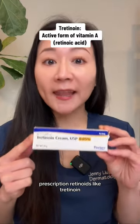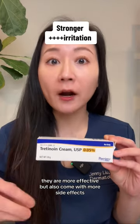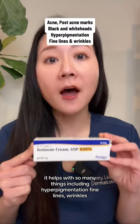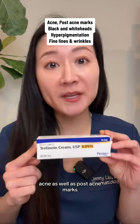Prescription retinoids like tretinoin, tazarotene, and even adapalene are much stronger, so they are more effective but also come with more side effects. They help with so many things including hyperpigmentation, fine lines, wrinkles, pore congestion, acne, as well as post-acne marks.